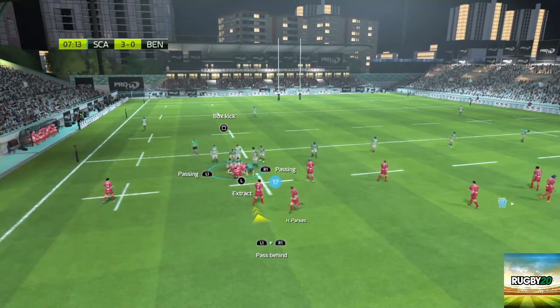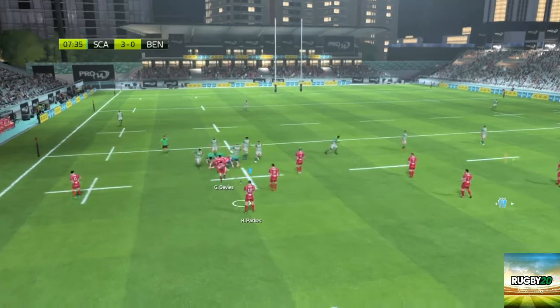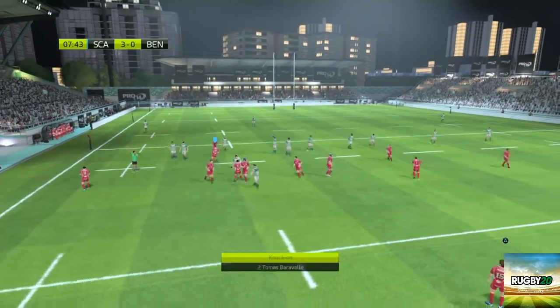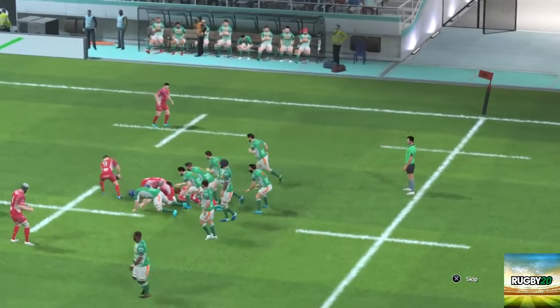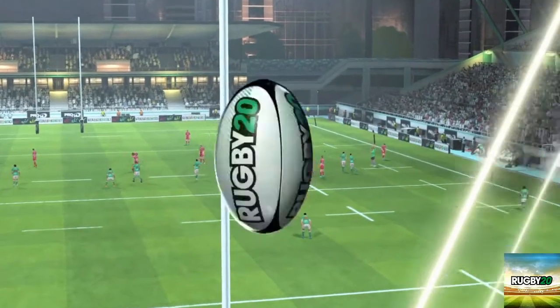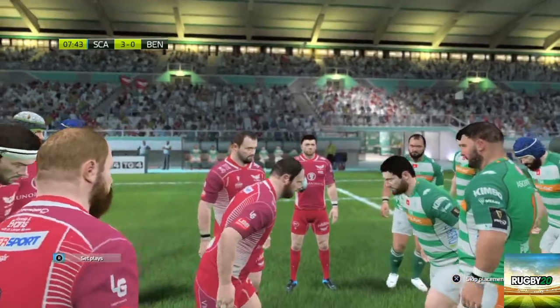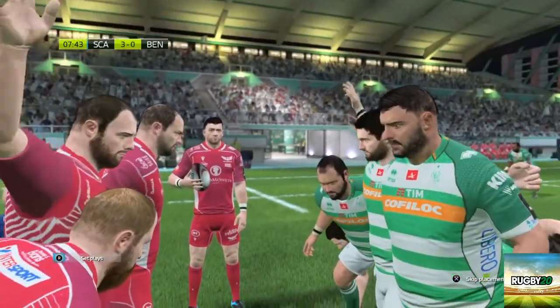We're going to kick this one — Adley Parks apparently is going to kick it. Was that a knock on? I thought that was a charge down. It's difficult to see from that angle. I think Benetton have been a little bit lucky there, but we'll take it of course.